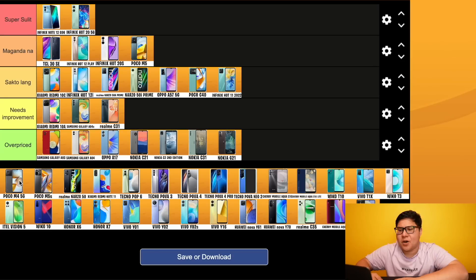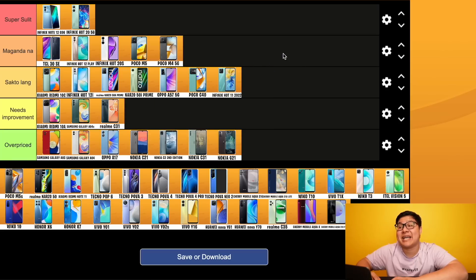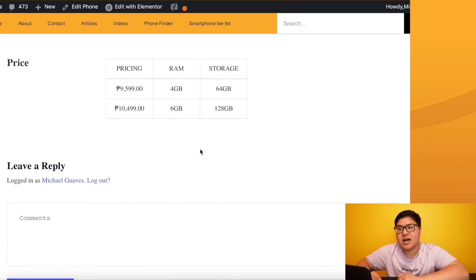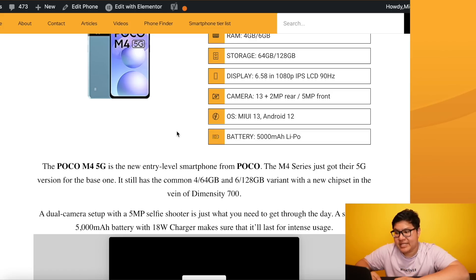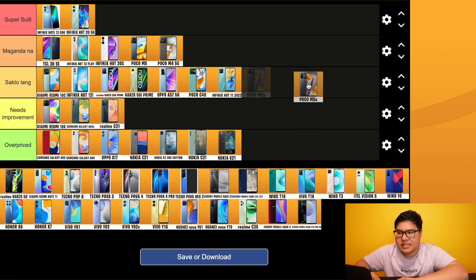Poco M4 5G - yes, 5G na, for under 10k. Dimensity 700, 4/64, 1080p, 90Hz refresh rate. But at the same price as the Infinix Hot 20 5G, mas maganda yung processor ng Hot 20 5G - Dimensity 810 vs 700 - and the Hot 20 5G has 120Hz refresh rate too. This one is maganda na. Then Poco M5S - Helio G95, AMOLED display, 90Hz, 5000mAh, 33 watts, 64MP quad camera, less than 10k. Maganda na.